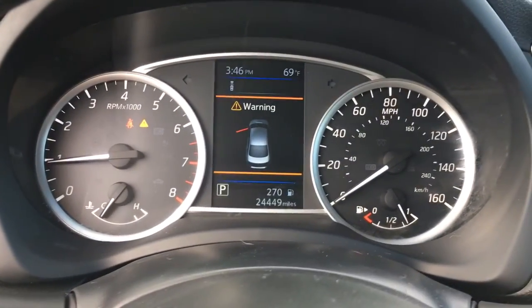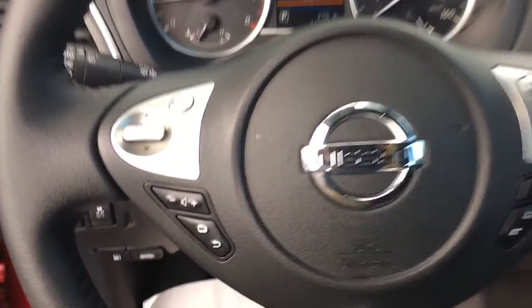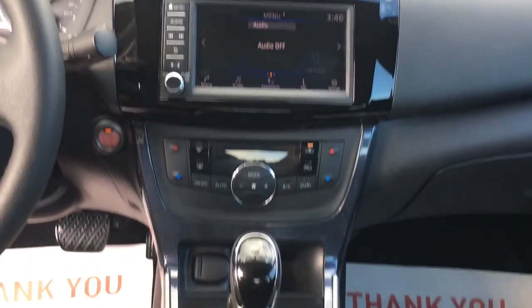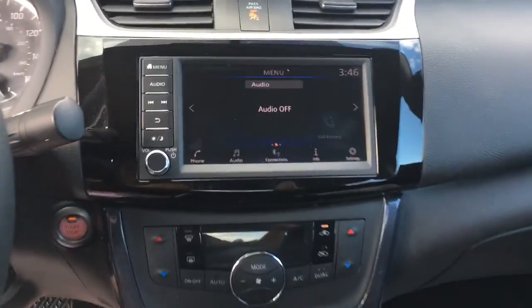Keyless entry. Adaptive cruise control. Heated mirrors. Fog lamps. Keyless start. Backup camera. Satellite radio. Heated front seats — feel energized and confident in this well-equipped Sentra.